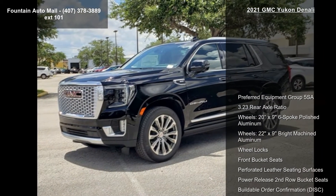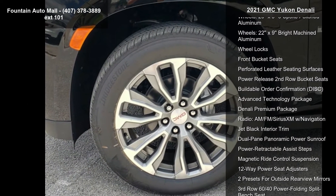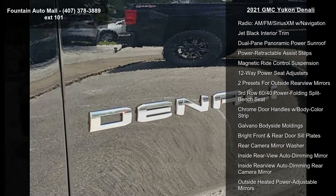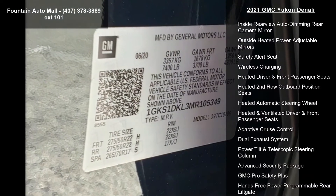Some of the top features included with this vehicle are preferred equipment group 5SA, 3.23 rear axle ratio, 20x9 6-spoke polished aluminum wheels, and 22x9 bright machined aluminum wheels with wheel locks.